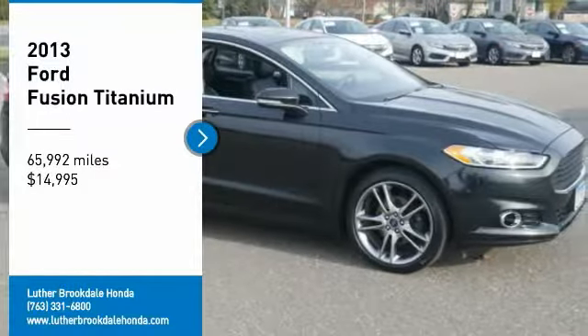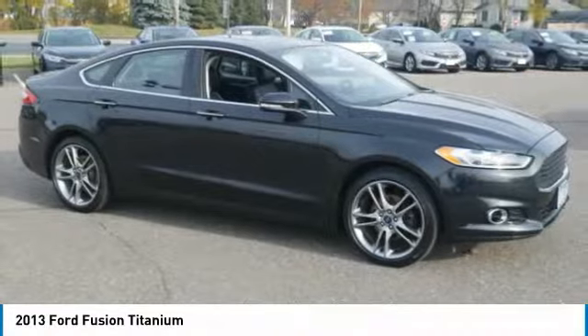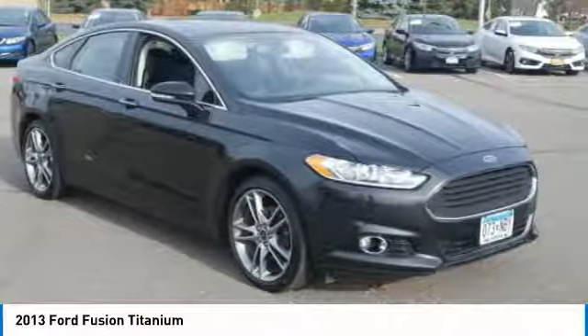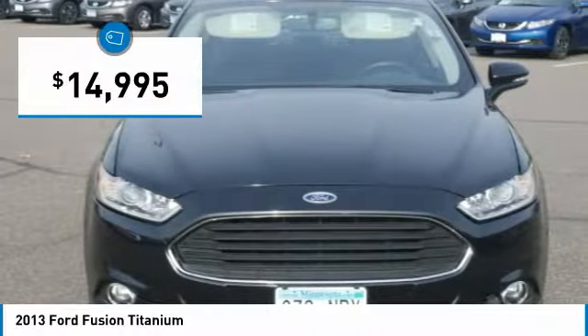Looking for the right vehicle? Check out the 2013 Fusion. You can have both impressive power and great economy in a Fusion, and it is priced below $15,000.